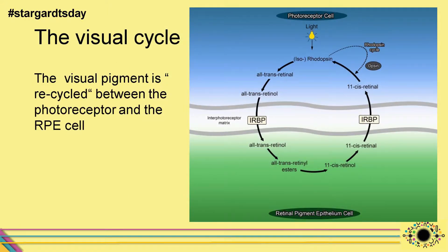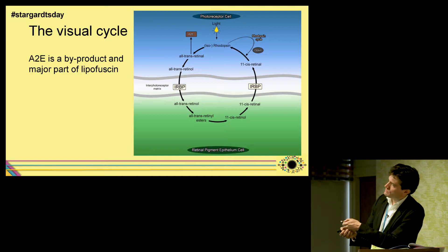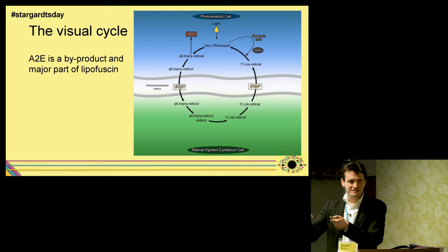Don't pay too much attention to the chemical names. The visual pigment is more or less the molecule stored in our photoreceptor cells — in the rods and cones — that is hit by light. Based on that, the molecule changes its conformation and creates an electric stimulus transported as a signal to the brain. Once this molecule has been used and consumed, a cascade starts: it's delivered from the photoreceptor cells to the RPE cells, transformed, and given back to the photoreceptor cells ready for the next light stimulus.